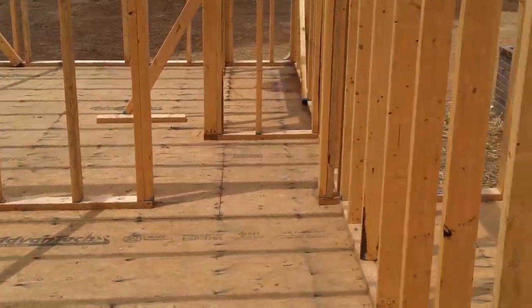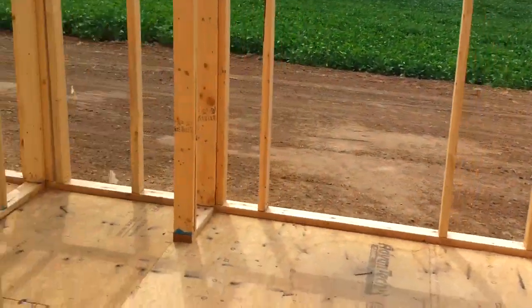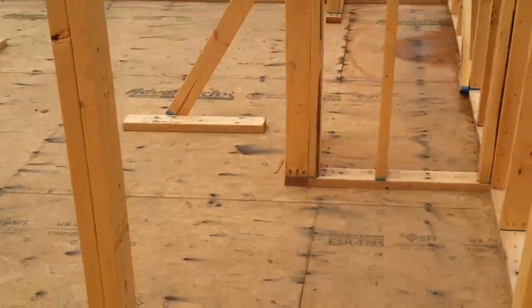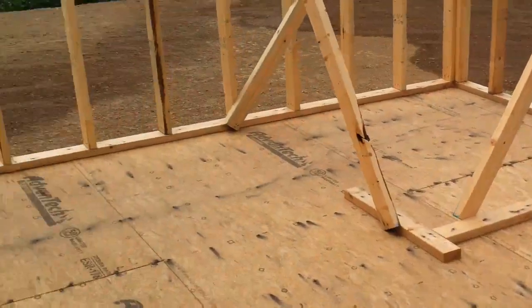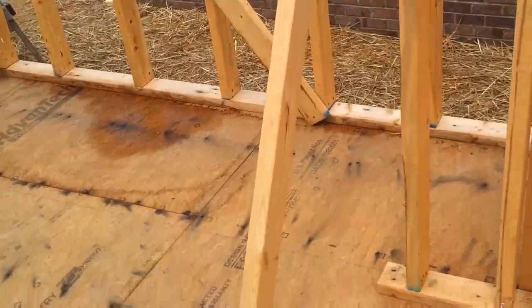Here's another room — this is going to be what they're calling a playroom. It's got the same kind of matching closet on the bottom, and then the back room has the same thing, same matching closet.